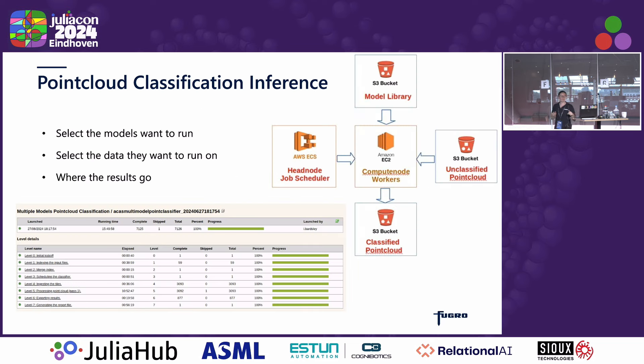When we do our inference at scale, we have our cluster admin, which is our cloud orchestrator. In that, it's basically a web page where they can select what models they want to run, the data — which has to be uploaded to S3 — and where they want their results to go. Our head node controls our EC2 workers. It pulls the models as well as the point cloud data from S3, then outputs results into S3. This production pipeline had over 3,000 tiles and it took 15 hours to run — quite high scale — with tens of thousands of kilometers and billions of points running through.